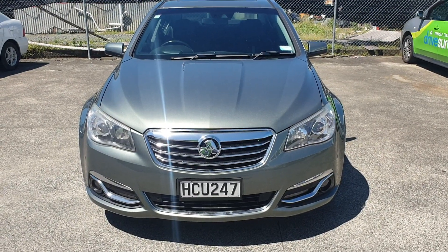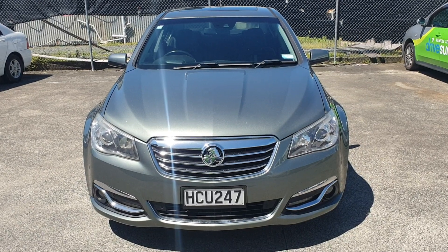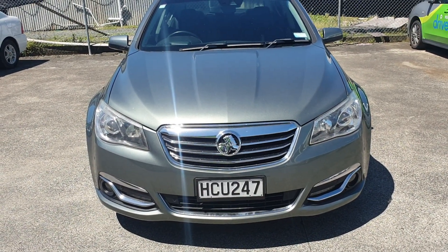Here we have a 2013 VF Calais Holden Commodore. It's the V8 model. Just want to give you a quick idea of its condition with this video.